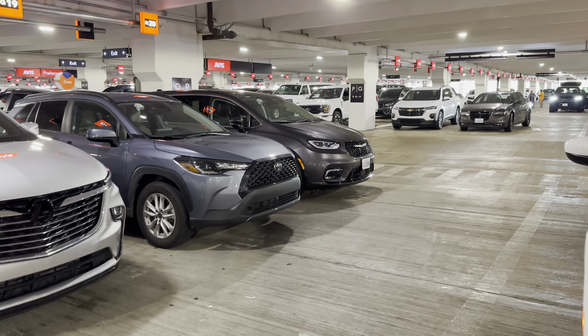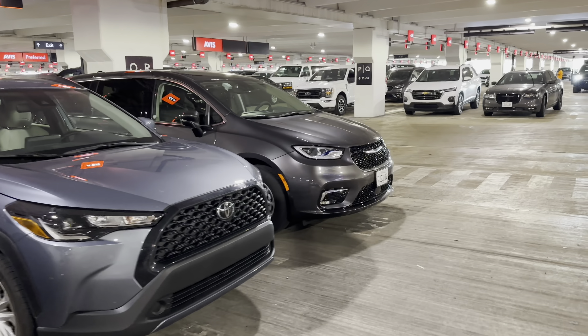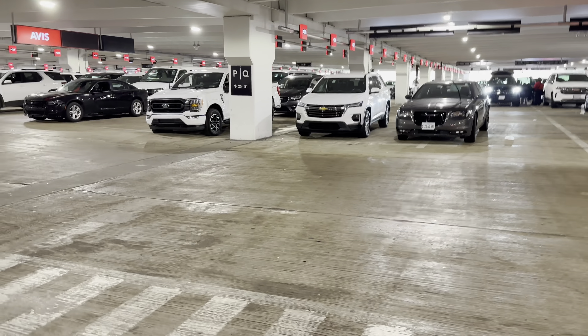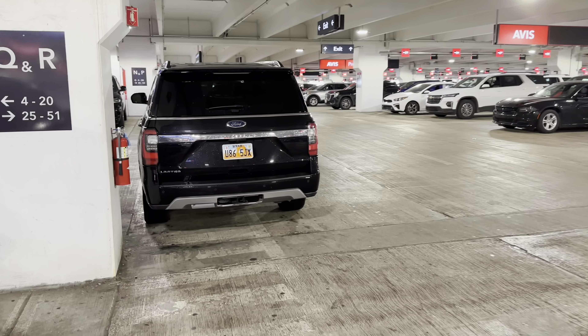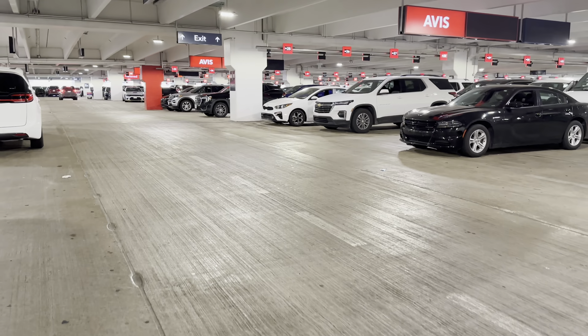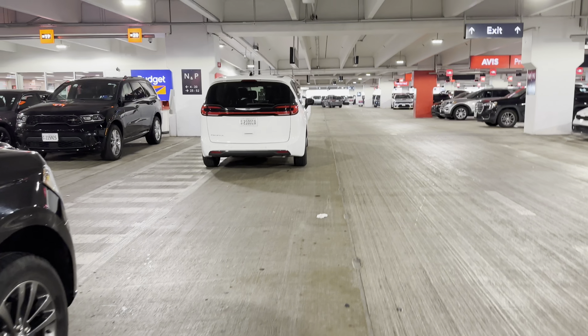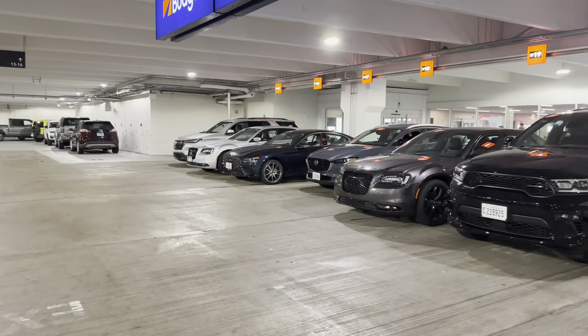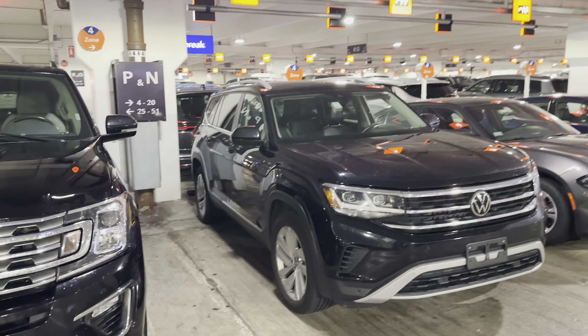There's maybe a Model Y. And a couple more over here, and I see another Camaro over there, a Buick. So many cars here. Let's go over one more aisle, and then we'll pick things up over at Avis.